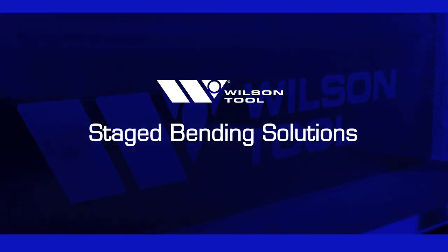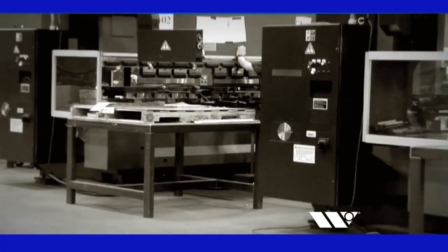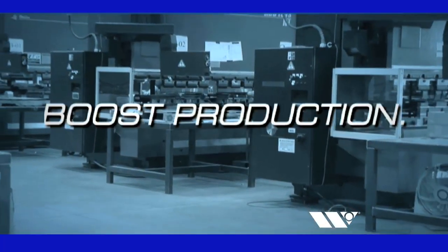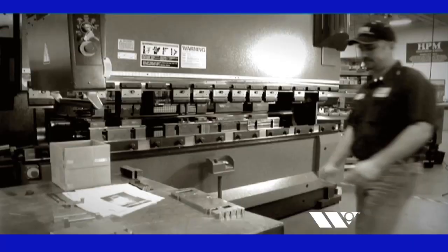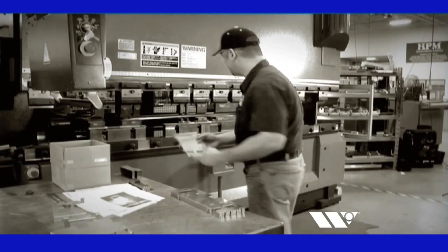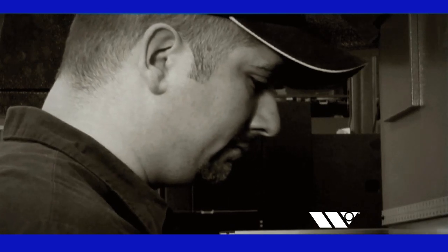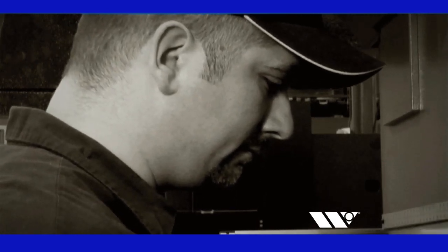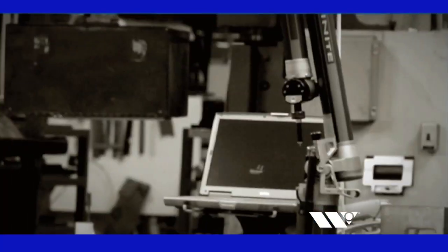With the principles of lean manufacturing sweeping through the sheet metal industry, press brake fabricators worldwide are facing increasing pressure to boost production and minimize waste in an effort to meet stringent new lean manufacturing goals. Complicating their efforts is a widespread trend toward on-demand, short-run manufacturing driven by original equipment manufacturers striving to lean up their own operations by reducing excess inventory.